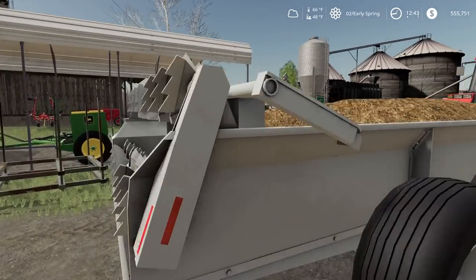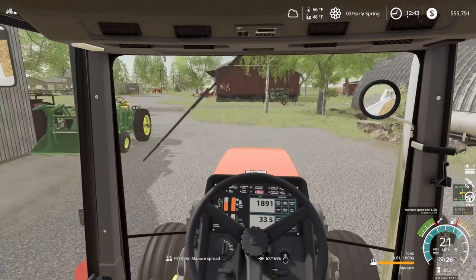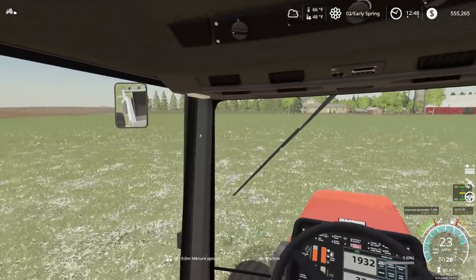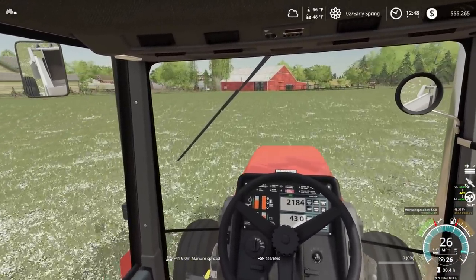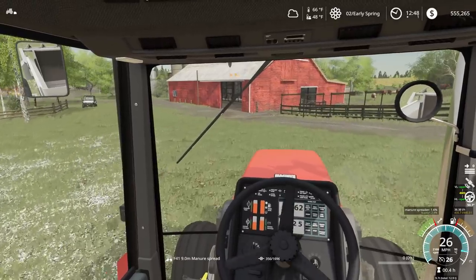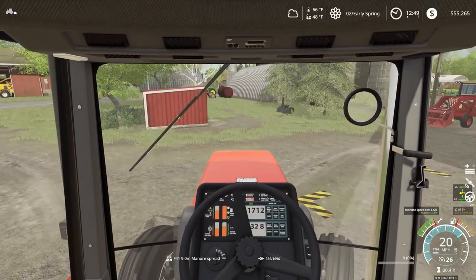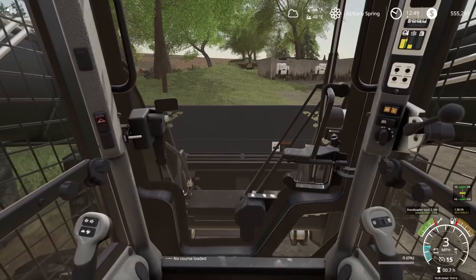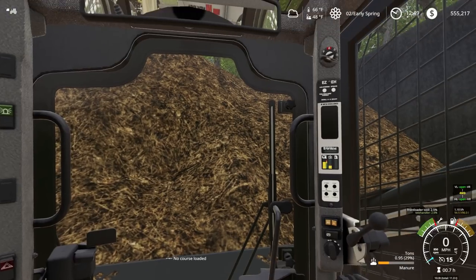All right, done with that load. We'll take this load over and start where the John Deere left off. There's our other manure spreader running there. We'll take this over and fill up the Case quickly. Making pretty good time - so that would be our fourth load. This is going to be our fifth load. Don't want to run into the cement wall there - that's not good.